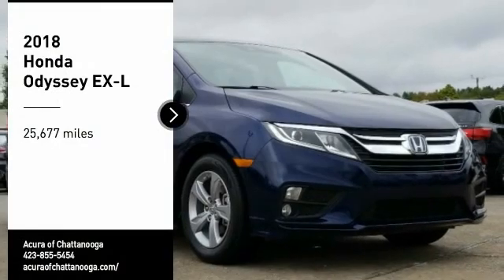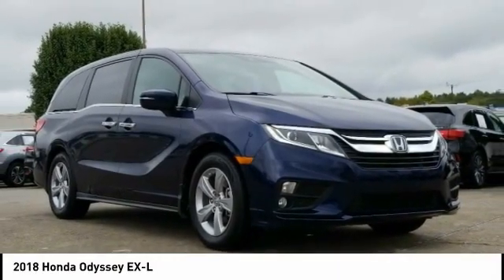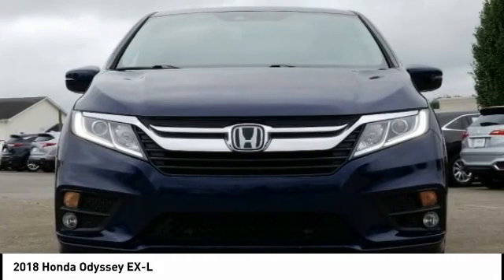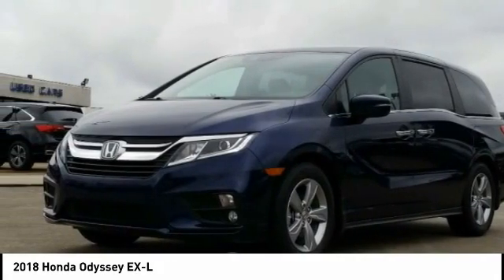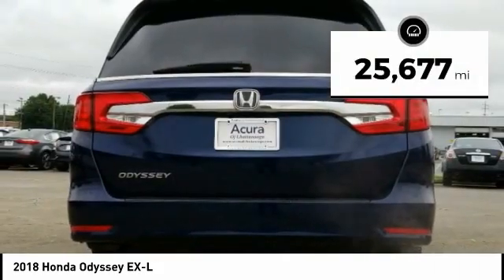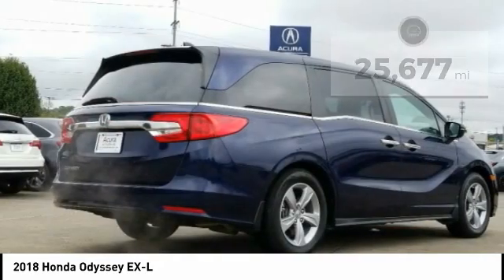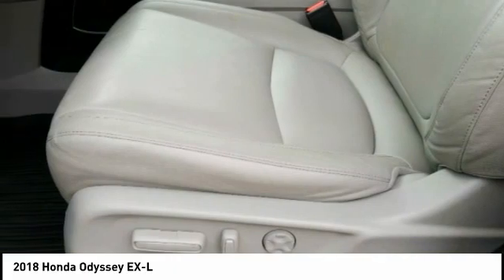Make a great choice today with the 2018 Odyssey. The Honda Odyssey is a showcase of distinguished style, captivating technology, and advanced safety features — a must for all families. This vehicle has less than 30,000 miles. This isn't just a vehicle, it's an experience. So stop in for a test drive today.